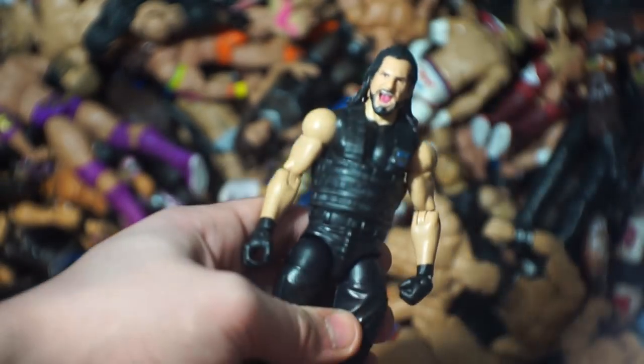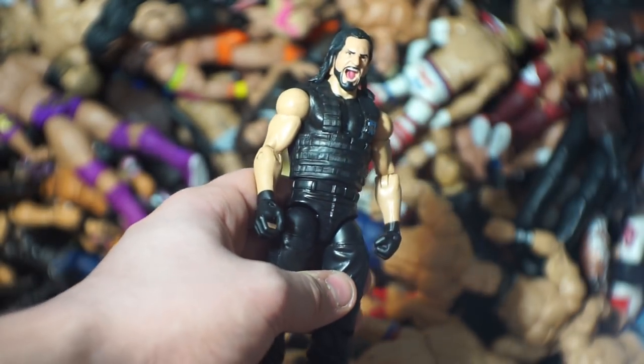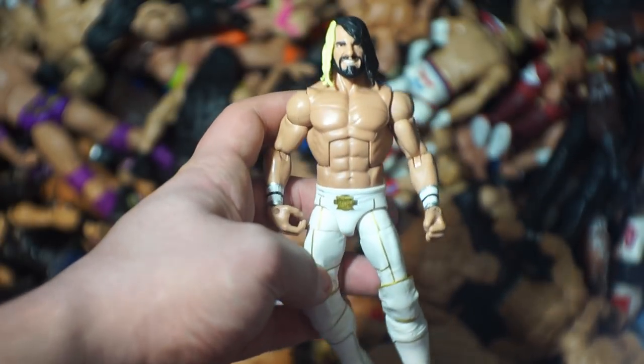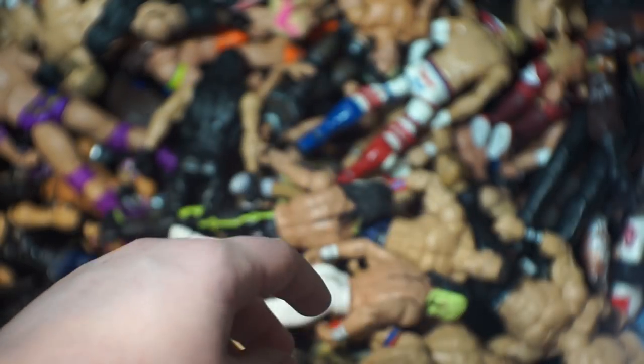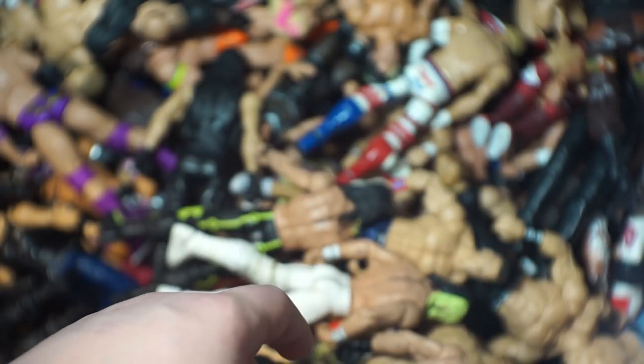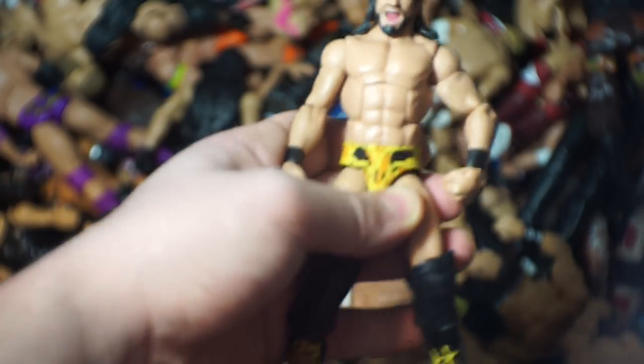How about Seth Rollins? Here is a Shield Seth Rollins, here is the SummerSlam Seth Rollins with the fix-up on the head scan, and yet another SummerSlam Seth Rollins with another fix-up head swap. Here is the basic version of that SummerSlam Rollins. And the NXT one with the legs swapped that are messed up. I thought I had more — maybe there are more coming up.